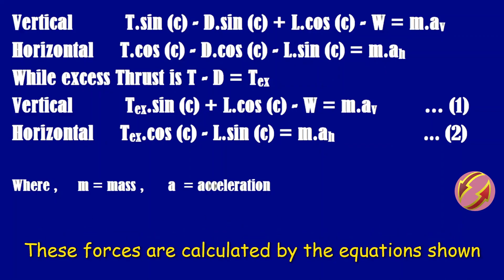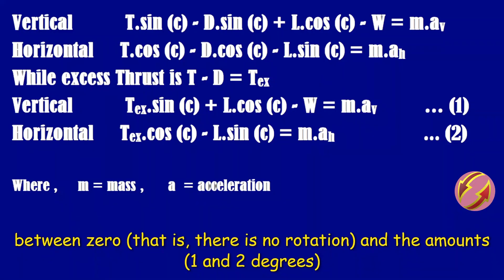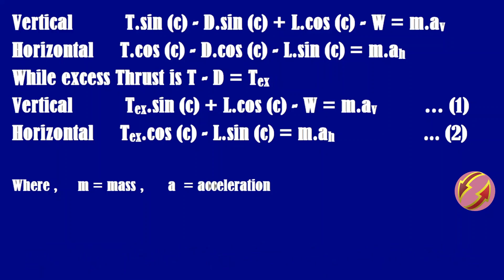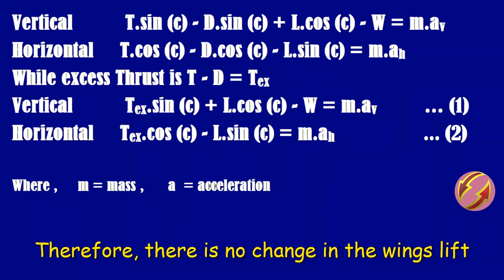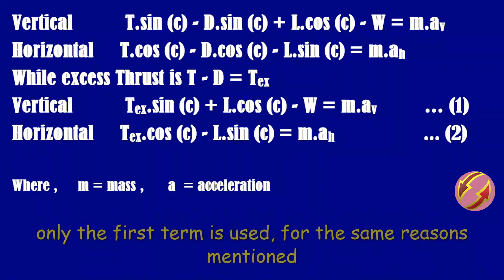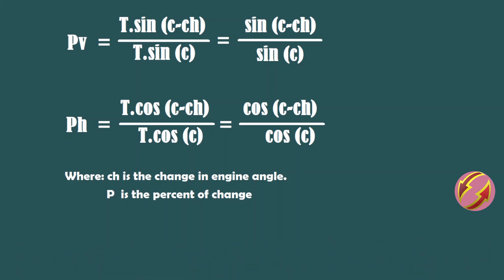Analysis of the proposed solution: the figure shows the forces acting on the plane, calculated by the equations shown. Equation 1 is used to compare the effect of changing the engine angle on the lifting forces between 0 degrees (no rotation) and 1 and 2 degrees of adjustment. The comparison focuses only on the first term, which represents the lifting force resulting from thrust, because there is no change in the wing design and the wing lift is a function of speed, not thrust. Equation 2 is used to compare the effect on forward force.